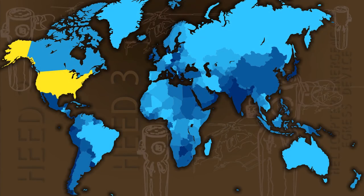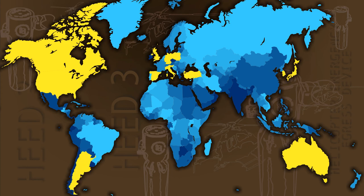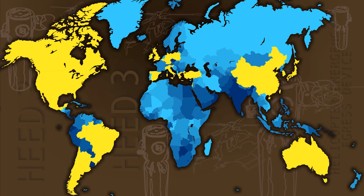International governments from Australia, Canada, England, Germany, Italy, Japan, Korea, Poland, Spain, Turkey, and many others have utilized the HEED for their national agencies.